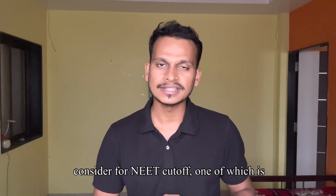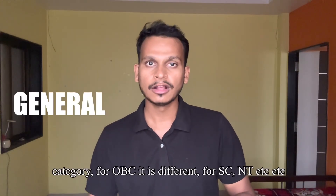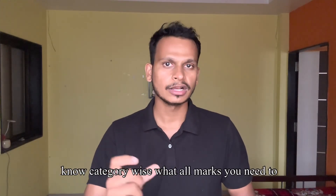There are several factors which you need to consider for the NEAT cut-off. One of which is the category you belong to. Cut-off is different for the general category; for OBC it is different; for SC, NT, etc., it is different. So I will let you know category-wise what marks you need to consider.